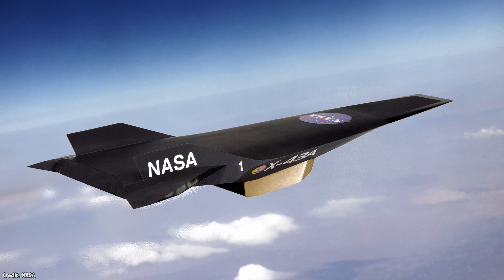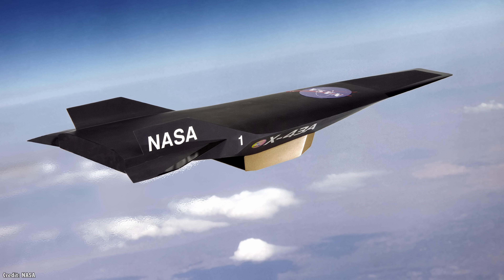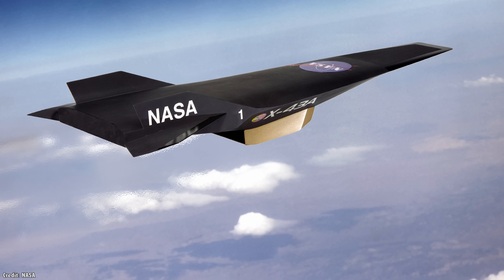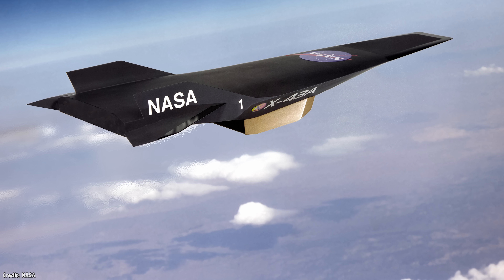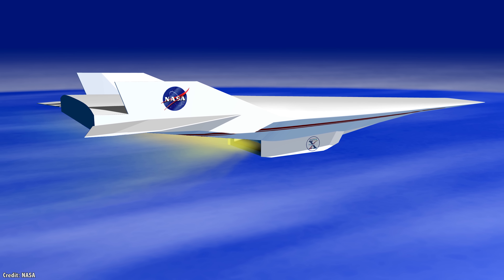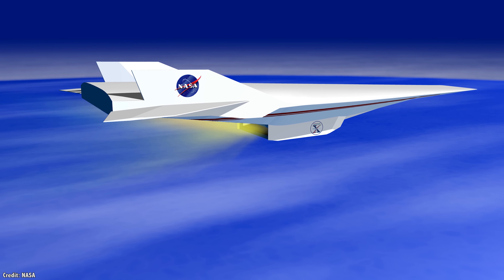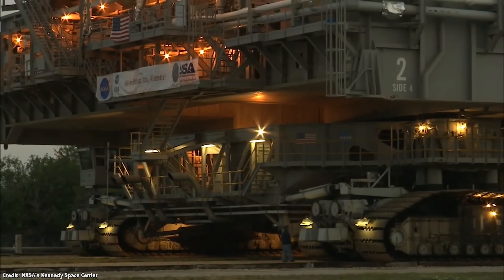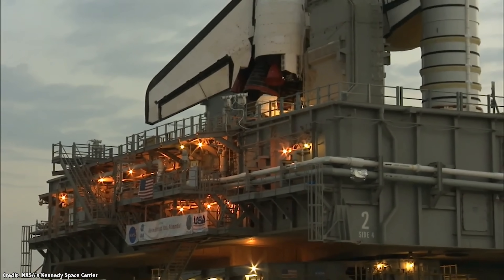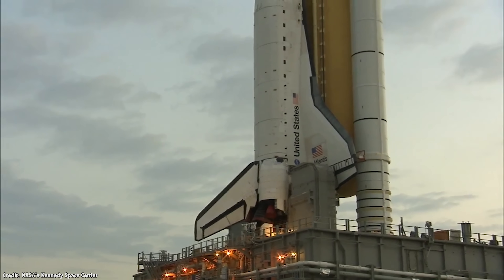In 1957, NASA investigated the possibility of recoverable space boosters which would launch horizontally, pulling in oxygen from the atmosphere, compressing it, and then liquefying it for use in a scramjet engine. The agency realized that developing a single vehicle that could move through subsonic, supersonic, and hypersonic speeds was just beyond the capability of their technology at the time. So they focused on reusability, developing a vertically launched space plane that would reuse as much of its hardware as possible. This was, of course, the Space Shuttle.